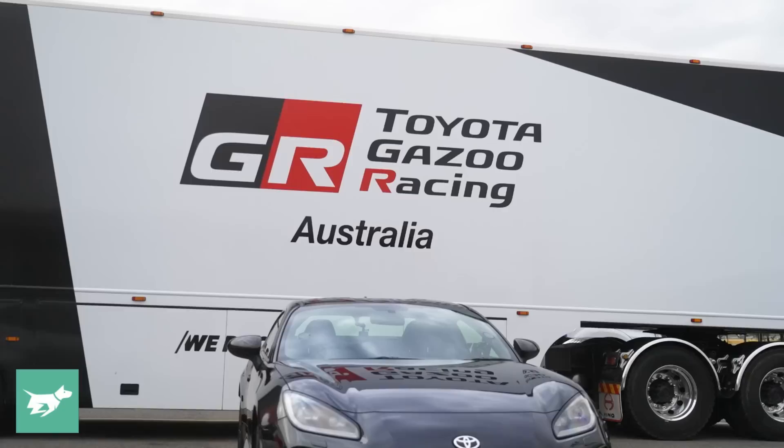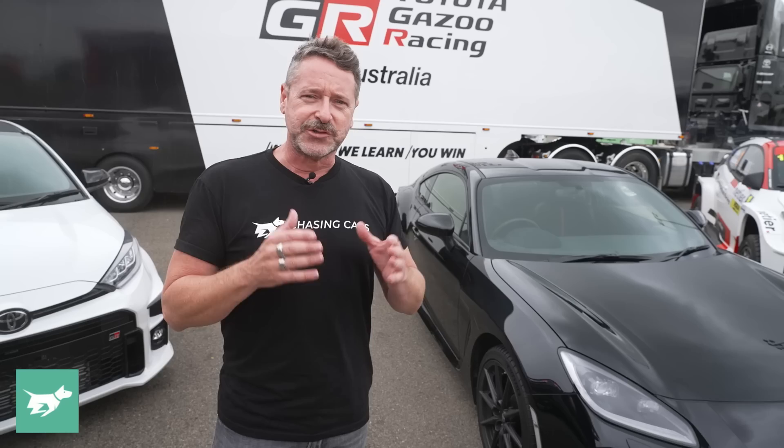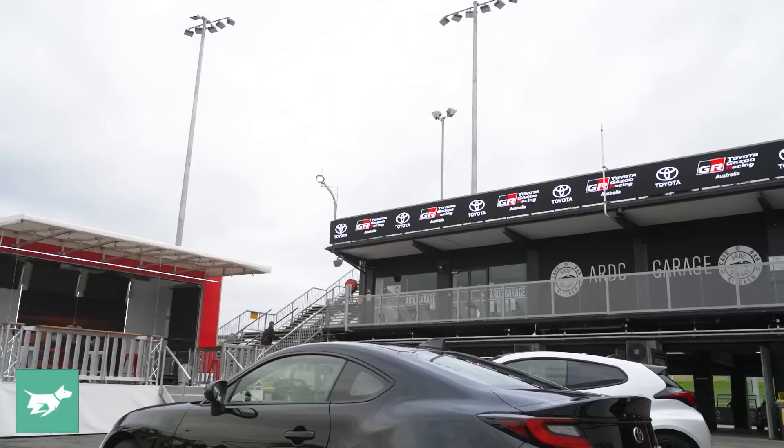We're here at Sydney Motorsport Park for the announcement of the Toyota GR86 race series, and we've also had a preview of the new generation Toyota GR86, which is here in all black, looking rather classy. Toyota won't tell us much about the car yet. It won't be on sale to customers until soon, and it won't actually be launched officially until late Q3 or early Q4, so we've still got quite some time to wait.